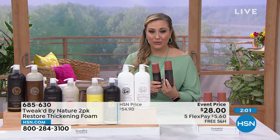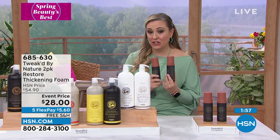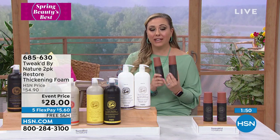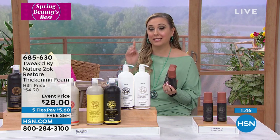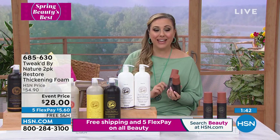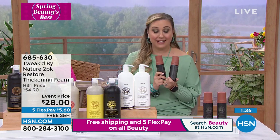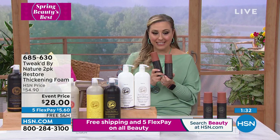I know you're going to love the benefits of having that conditioning, thickening foam — so easy to use. This is exclusively available on this deal at HSN. You're not going to see it anywhere else, not in beauty stores, not online anywhere — it's only here. I want to apologize because I had the FlexPay on my card wrong — it's $5.60 to get both of them.